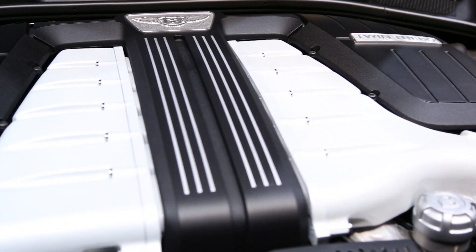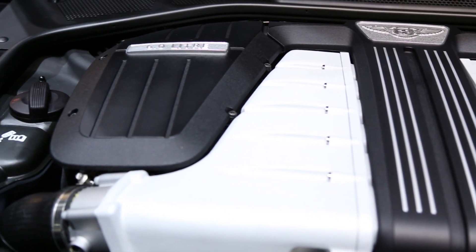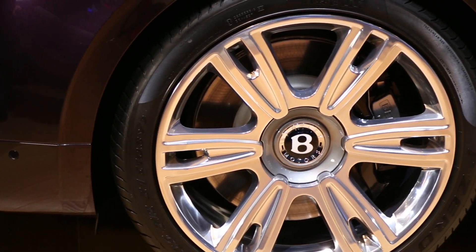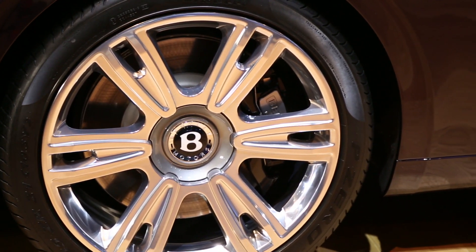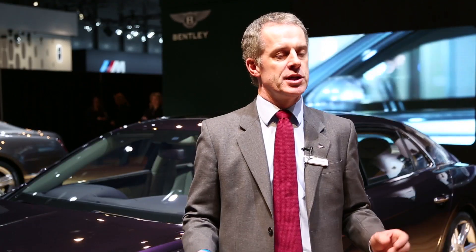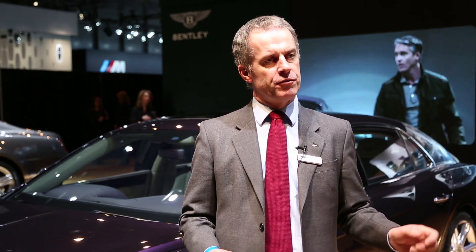While taking the power and torque up, we've also reduced tailpipe emissions by over 13% on this car. The engine drives through an eight-speed state-of-the-art ZF fully automatic transmission to a four-wheel drive system, which is one of the hallmarks of the Continental and Flying Spur families. The difference on this car is we've split the torque 40% front, 60% rear, as opposed to the 50-50 split on the outgoing car.